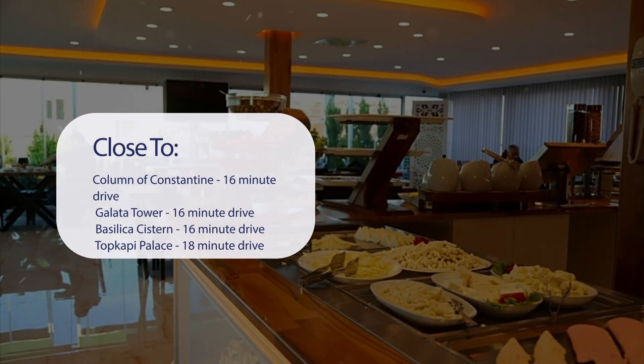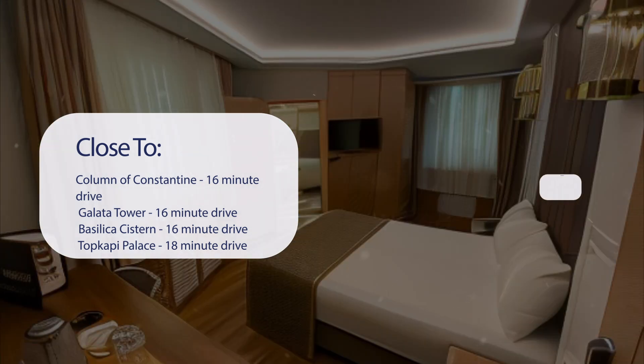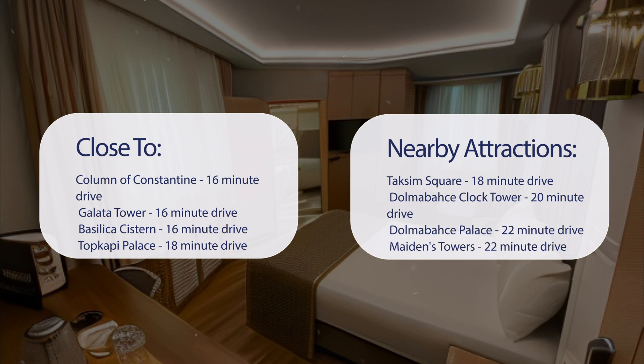It's pretty close to the Column of Constantine — 16-minute drive; Galata Tower — 16-minute drive; Basilica Cistern — 16-minute drive; and Topkapi Palace — 18-minute drive.